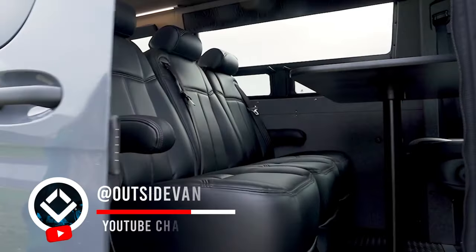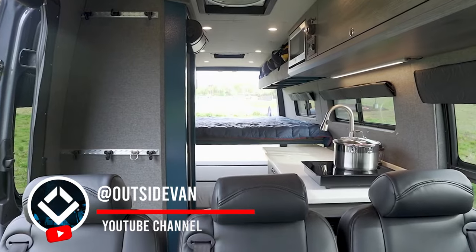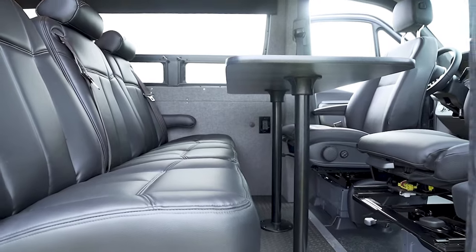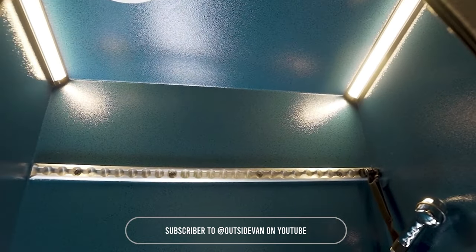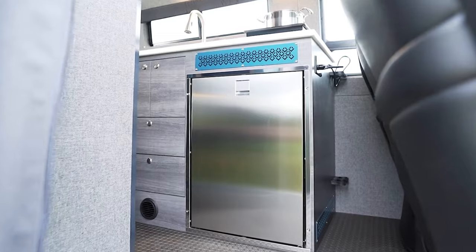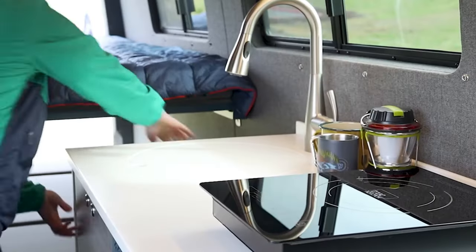Let's explore a custom-built van by Outside Van. This 4WD Mercedes-Benz Sprinter 170X is the perfect adventure base camp for a family of up to five. It features a functional layout with seating and sleeping for five, a fully-enclosed aluminum shower, and a power system that supports off-grid use of the air conditioner, cooktop, and microwave. Ideal for a long weekend in the woods, this van combines comfort and practicality.